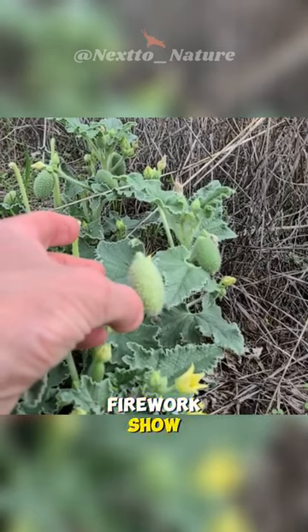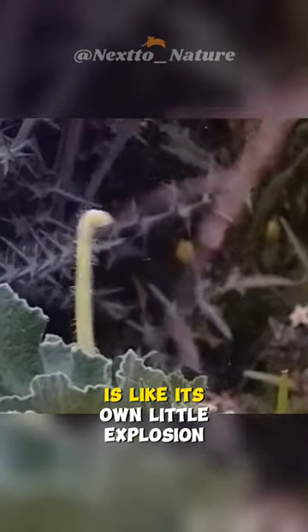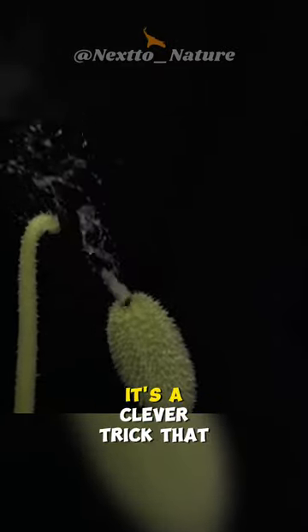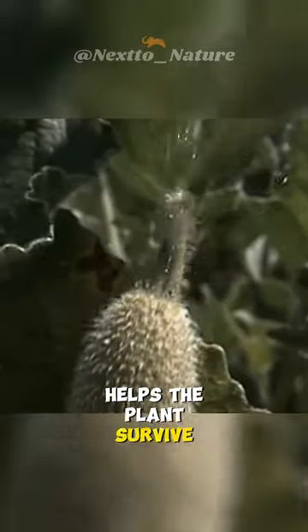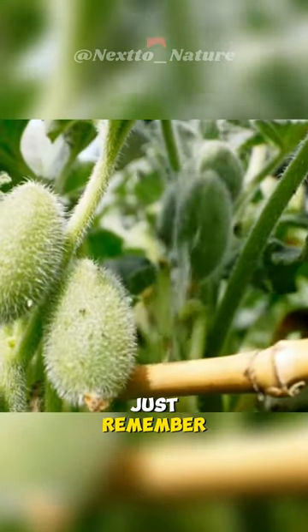Scientists study squirting cucumber because it's like a natural fireworks show in the plant world. This plant's way of spreading seeds is like its own little explosion. Even though it might not be useful for us, it's a clever trick that helps the plant survive and make more plants. So next time you see a squirting cucumber, just remember, it's nature's way of putting on a show.